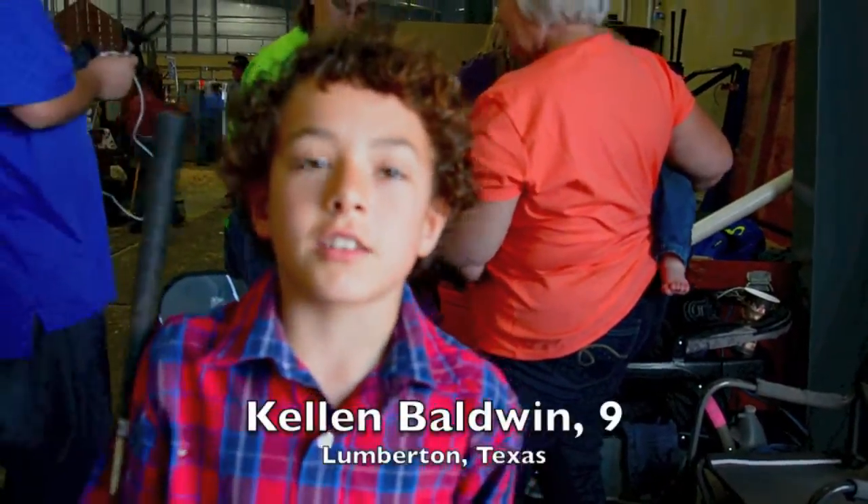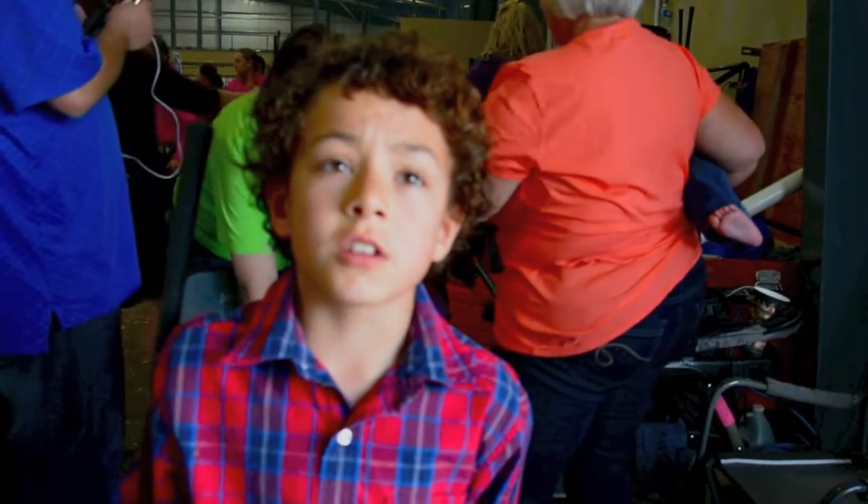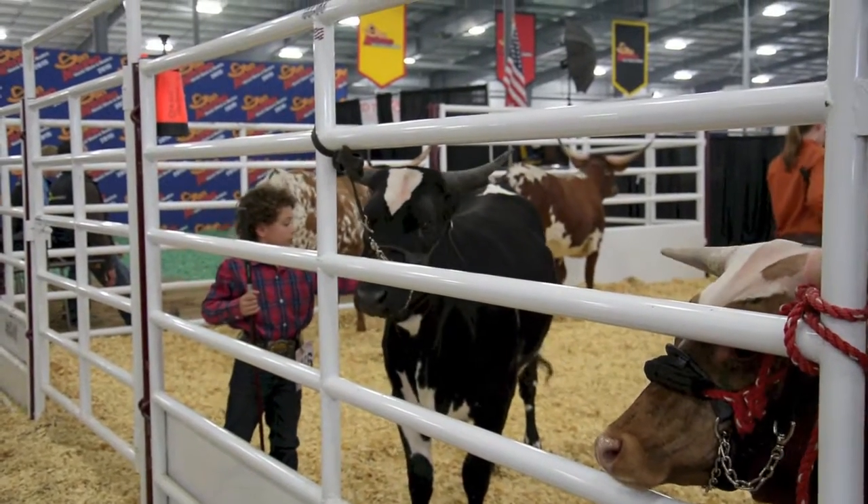I'm going to try to show my cow and get first place with either one of my bulls or my steers.